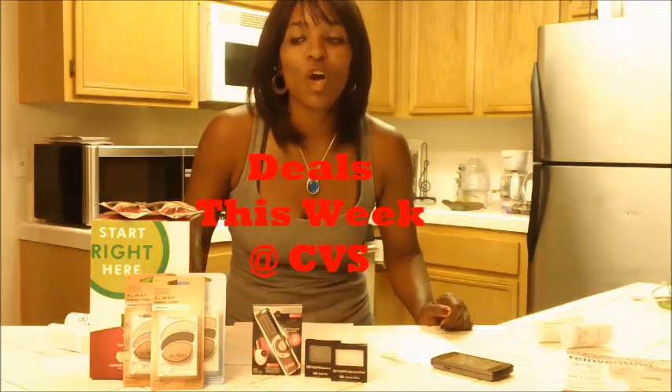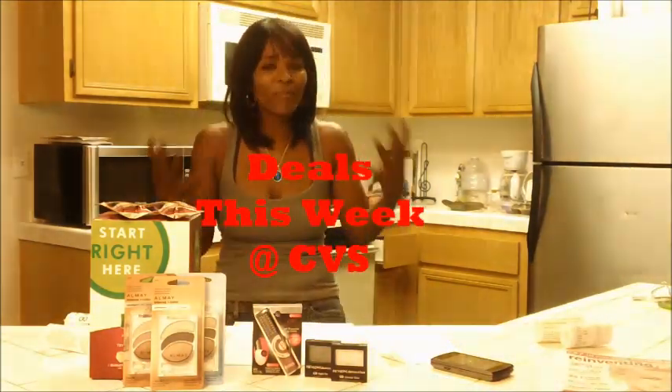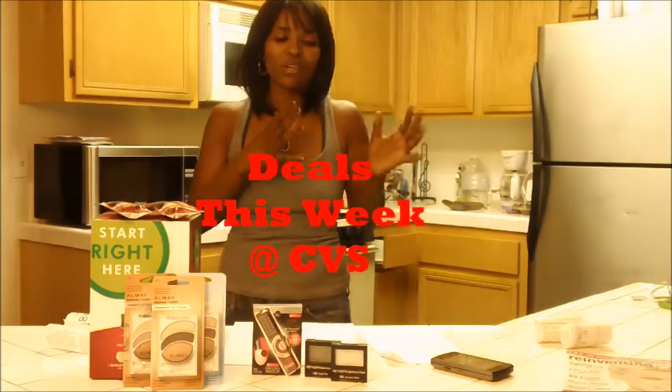Hey guys, it's Soulja Girl. This is my CVS haul for this week. I thought I would just jump in, get my feet wet, start this up early. Less after we're about throughout the week. Thought I'd post a video to let you guys know what deals I got today.